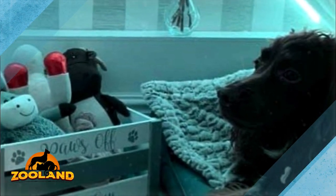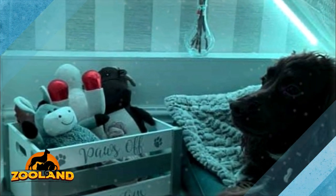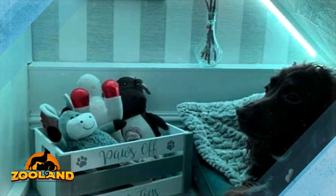Hammond posted pictures of the project on the Facebook group 'Mrs. Hinch Made Me Do It,' and the gorgeous room blew everyone away.